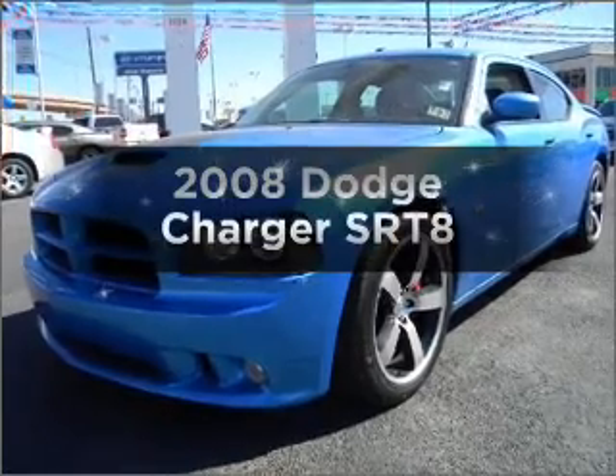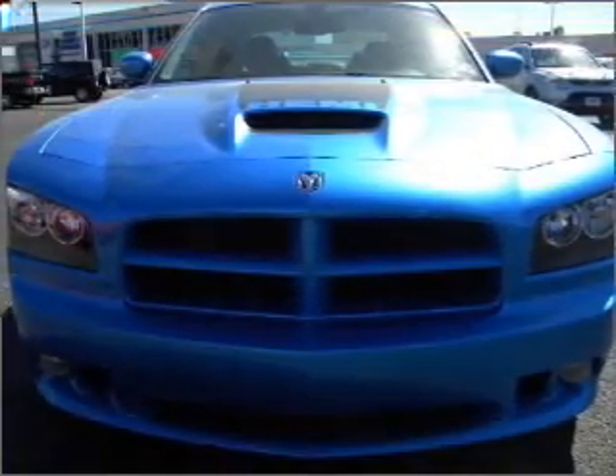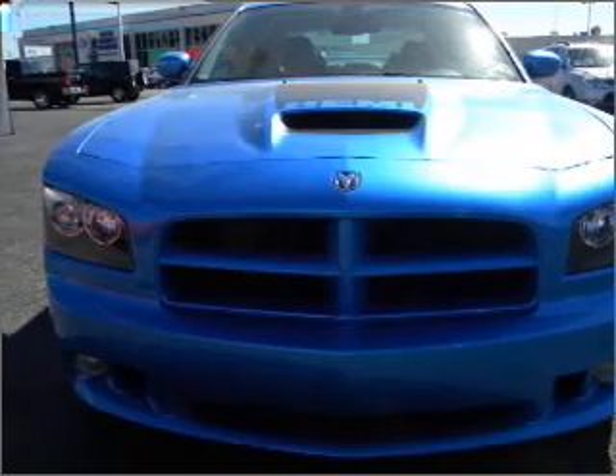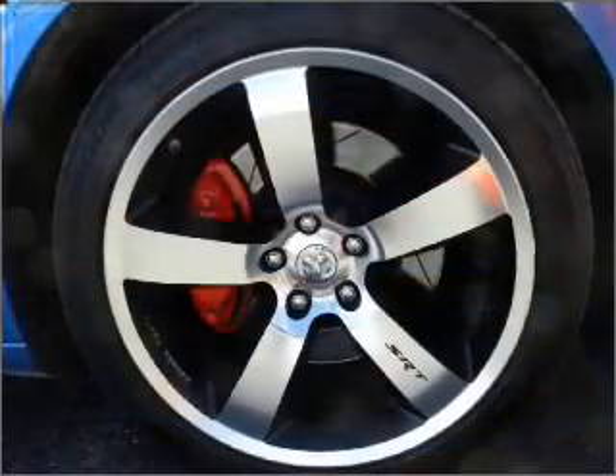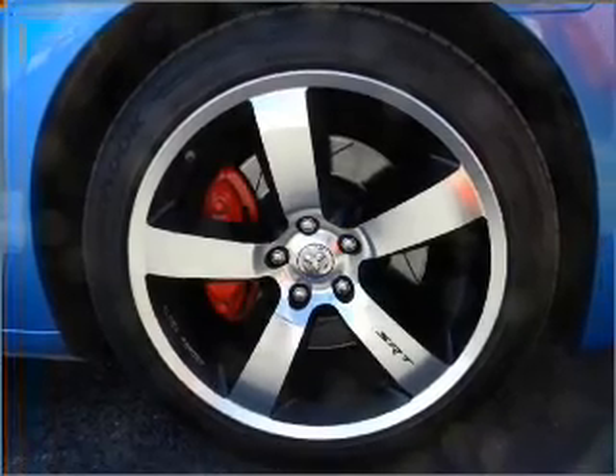Check out this 2008 Dodge Charger — this is the set of wheels you've been looking for. With a powerful 8-cylinder engine that responds smoothly to its 5-speed automatic transmission, reach your destination effortlessly with GPS navigation.